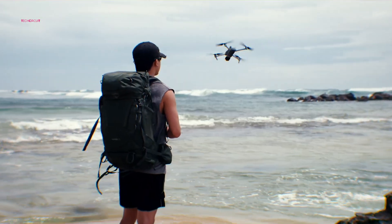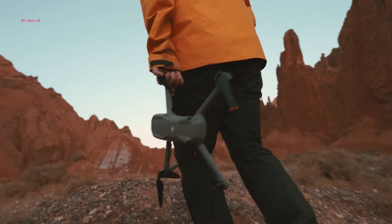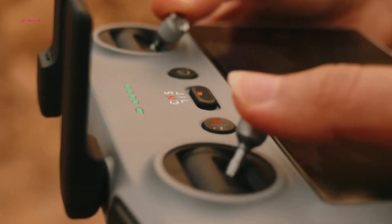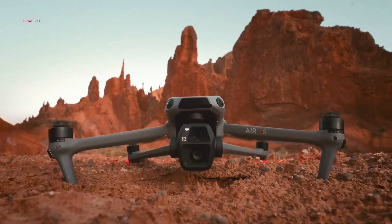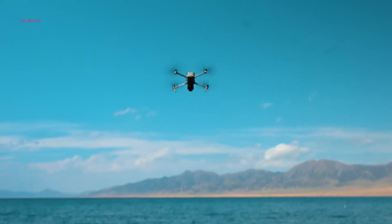Pricing is another crucial factor. While the Air 3 launched at a competitive price point, the Air 4's rumored features could justify a premium price tag. If DJI delivers on its promises, the Air 4 could become the go-to drone for both enthusiasts and professionals alike.